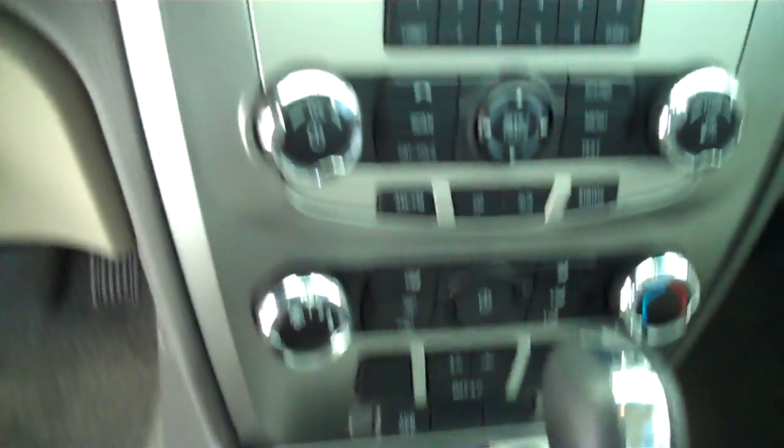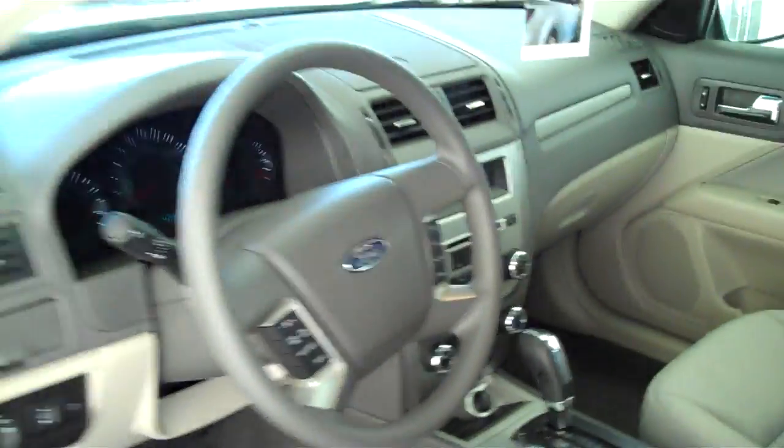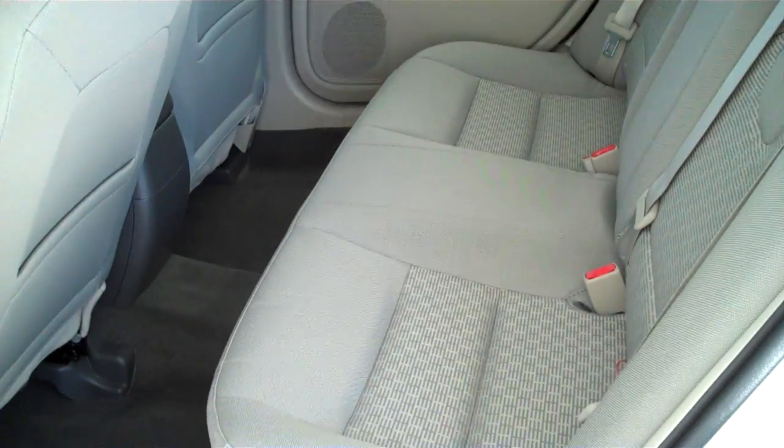It has a power seat, center console with storage. This one here is automatic with downhill assist, ice cold AC, AM/FM satellite, CD/MP3 player, power steering, tilt, cruise, power windows, power locks, and keyless entry. The Fusion is a five passenger vehicle — there is lots of legroom in front and back, you can fit five in here very comfortably, and the seats are plush.